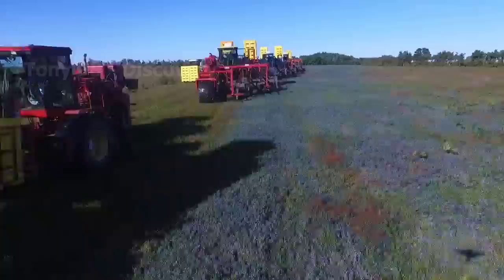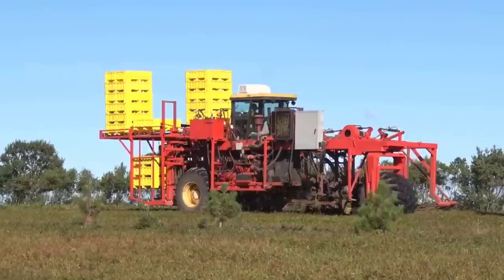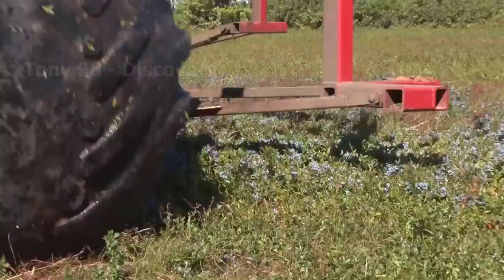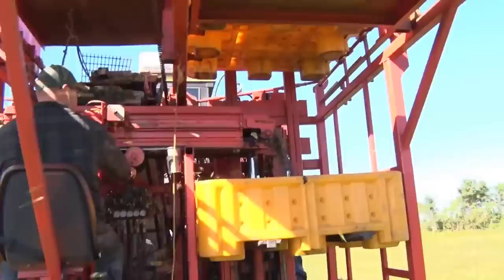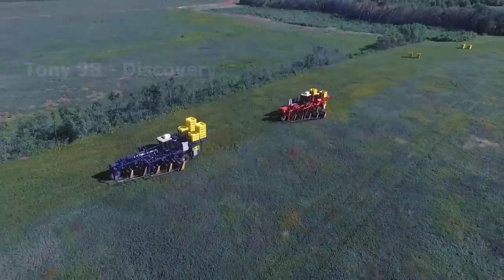On our screen now are the machines used to harvest wild blueberries. This machine is designed to pick whole ripe blueberries, and then these berries will be transferred to plastic trays thanks to the integrated conveyor system. Tons of blueberries after harvest will also be transported to factories for packaging or juice production.